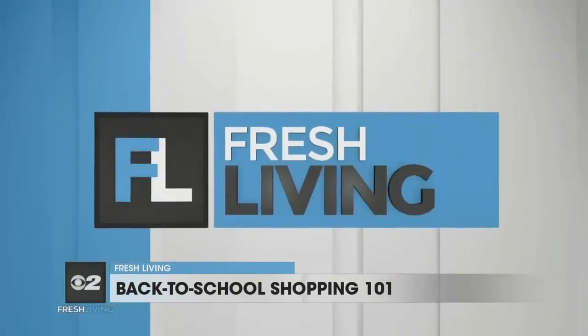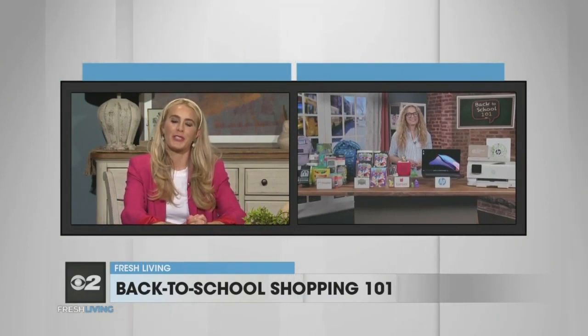Are you ready for the new school year? Tech lifestyle expert Carly Knobloch did her homework and is ready to give us her back-to-school shopping lessons. Carly, welcome to the show.